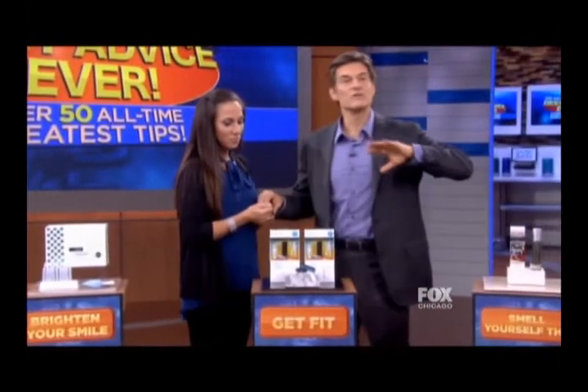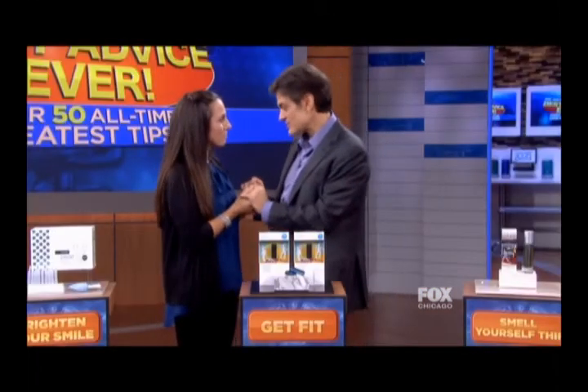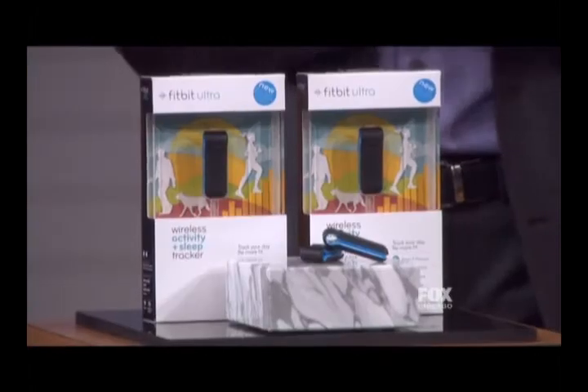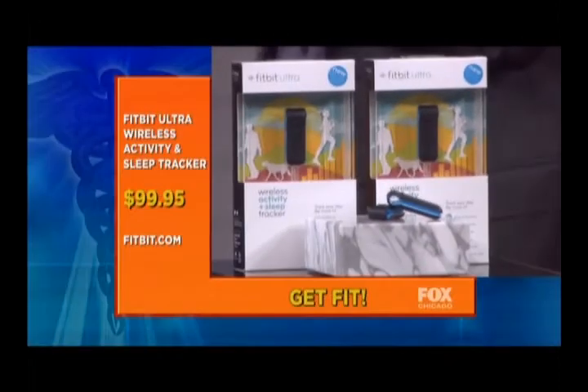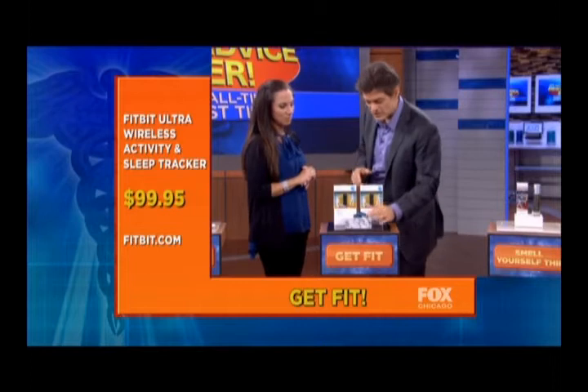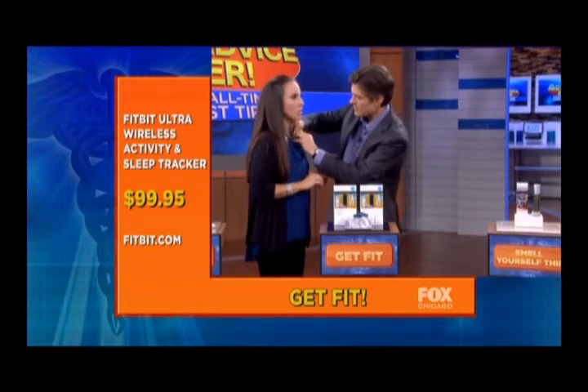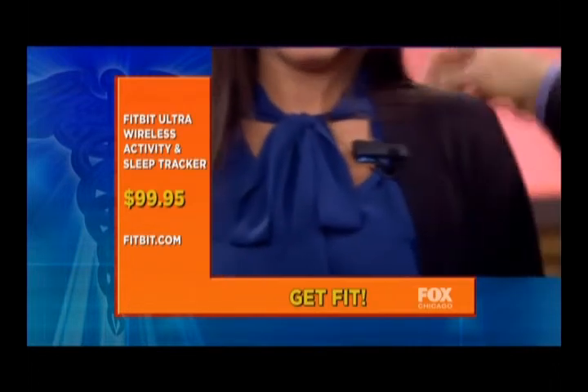Weight loss is a real benefit if you want to stay looking young, and the best way to do that is to walk. You want to walk 10,000 steps a day, taking those steps in every facet of your day. The Fitbit Ultra Wireless Activity and Sleep Tracker counts steps, counts calories you burn, and tracks how many flights of stairs you've climbed — all in one little device that clips onto your outfit. So you don't have to guess how many steps you're walking.